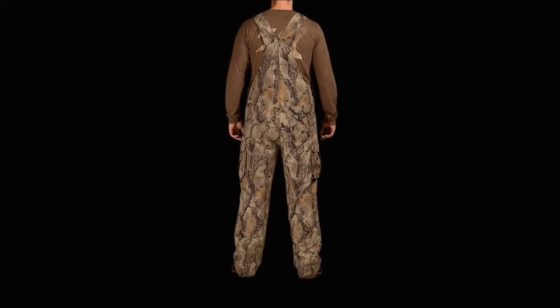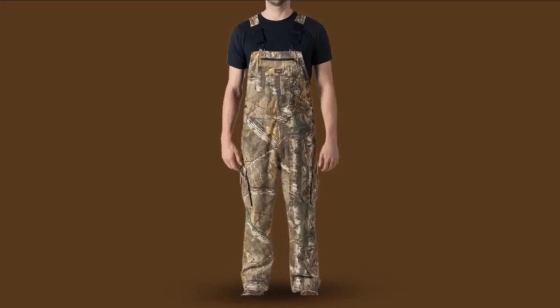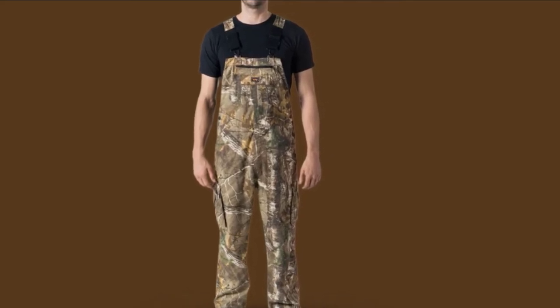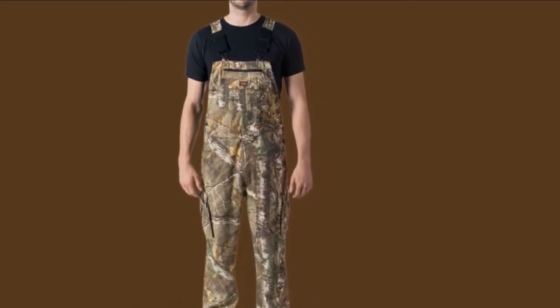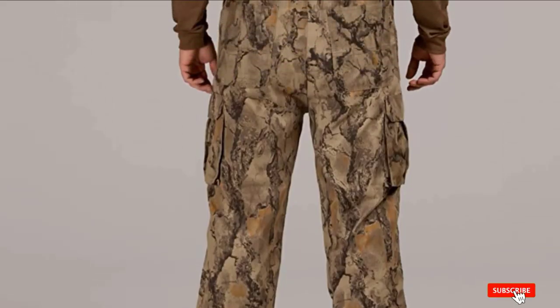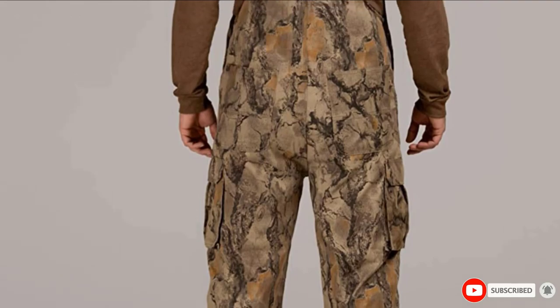The animals will hardly trace you inside the jungle as this bib doesn't make sound and has a natural color pattern. You can use it not only for hunting but also for fishing. You can adjust the shoulder straps as you like. There is one large chest pocket where a hunter can easily carry gear and tools. Both men and women can wear this bib comfortably without any issues.